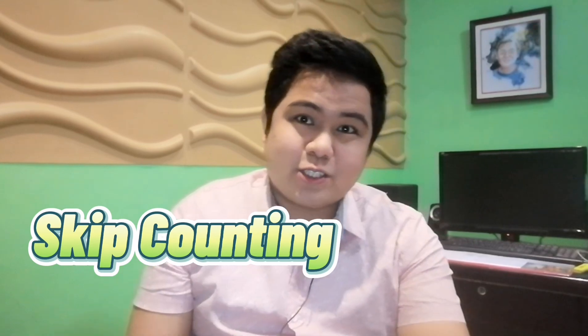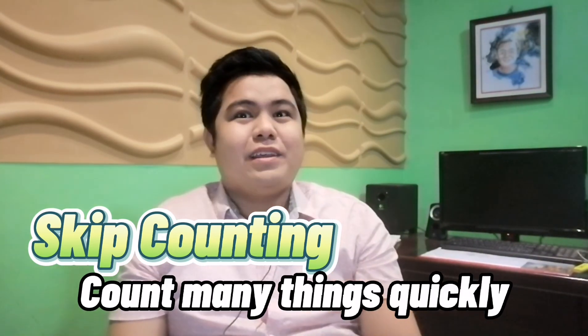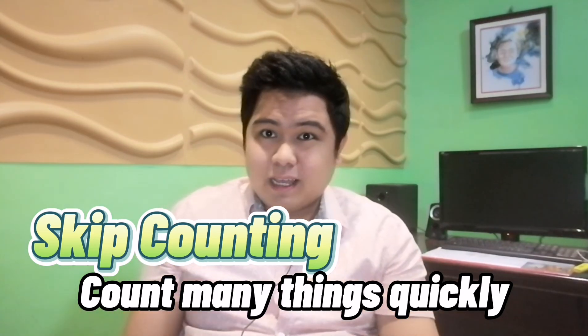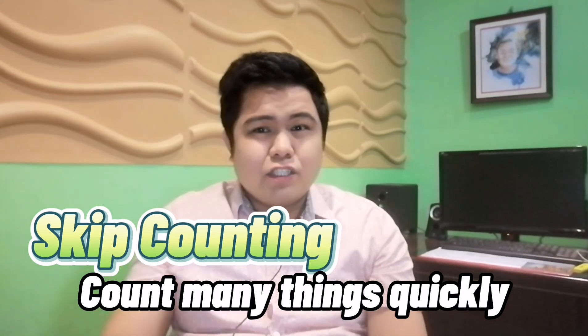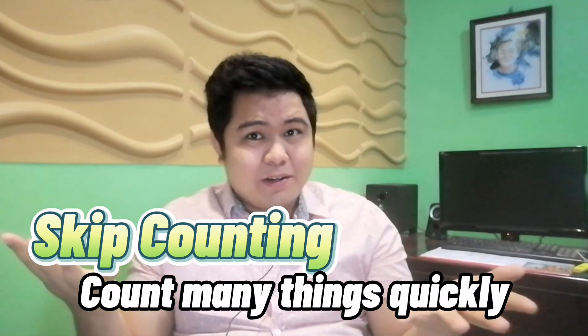Now let us talk about skip counting. Learning to skip count helps you count many things quickly. Now aside from that, this skill is sometimes viewed as an arbitrary math skill or something you recite on the playground.